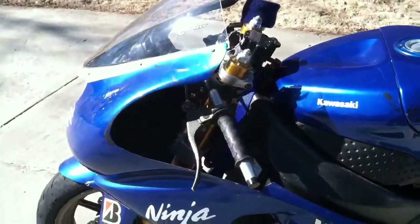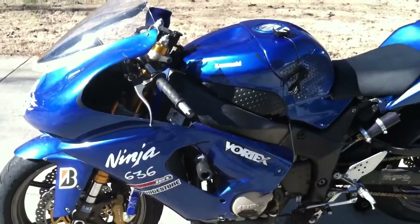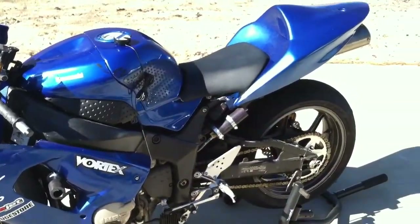No issues whatsoever with this bike. I'll have the bike for sale on a couple of Kawasaki forums as well as on eBay. Feel free to email me if you have any questions.